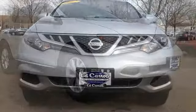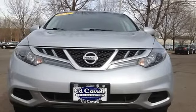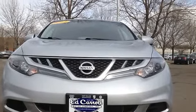2 coat hooks, 3 12-volt power outlets, 4 assist grips, 4 cup holders, 1st row map lights, 2nd row reading lights.